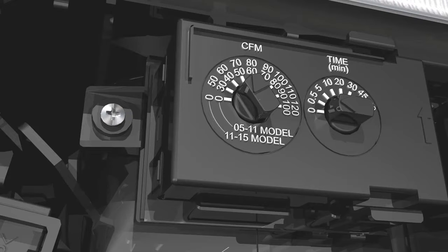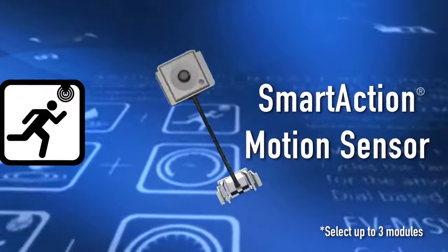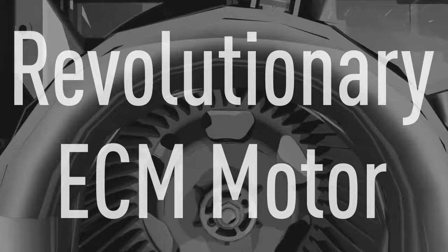And thanks to our remarkable plug-and-play modules, a Whisper Green Select vent fan is customizable to suit a wide array of application requirements. Choose from multi-speed with time delay, smart action motion sensor, and condensation sensor.